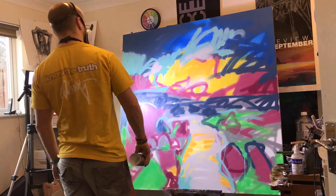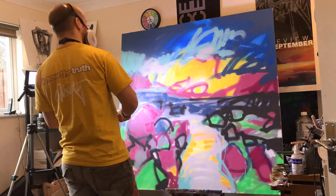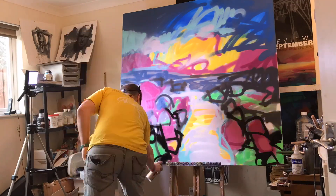These were a metre and a half square. And they are the last paintings, I think, to appear on my YouTube channel from my old studio.